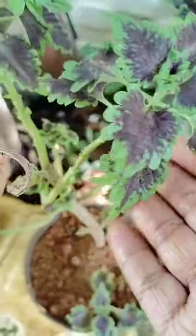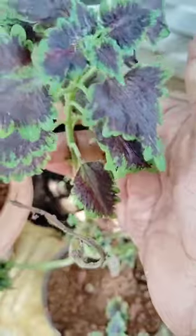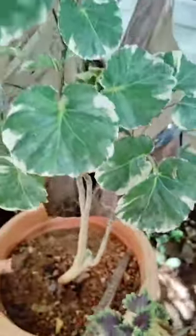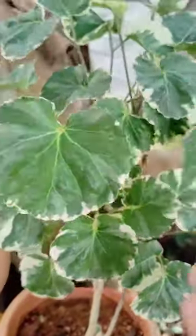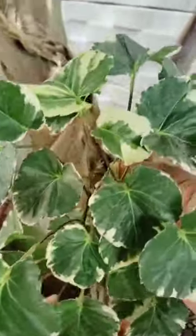Good looking, two colors are there. And here another one is there, and another plant — this is also beautiful.